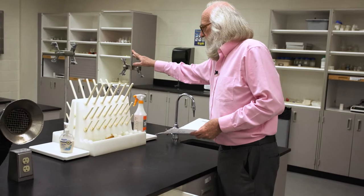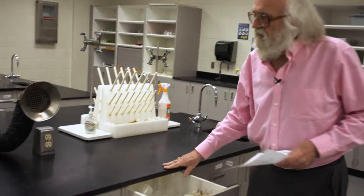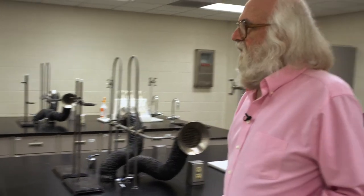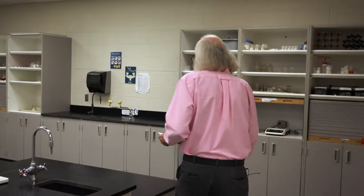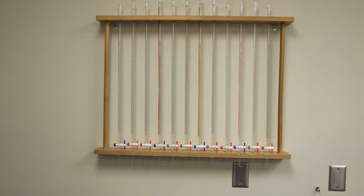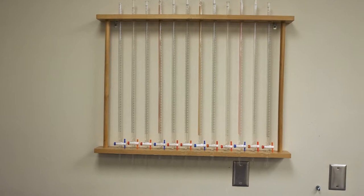Besides your locker, you have access to other stuff within the room. You have access to stuff that's on the countertop: the burette stand, the drying rack, and the ring stand. There may be some stuff put out for that particular day, which will be on the end counter. And there are burettes against the back wall.